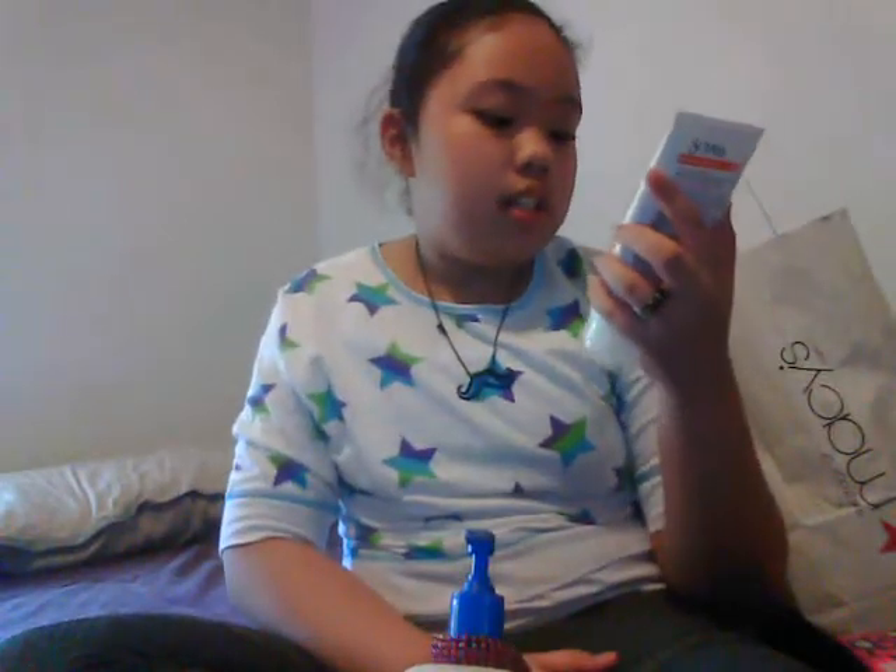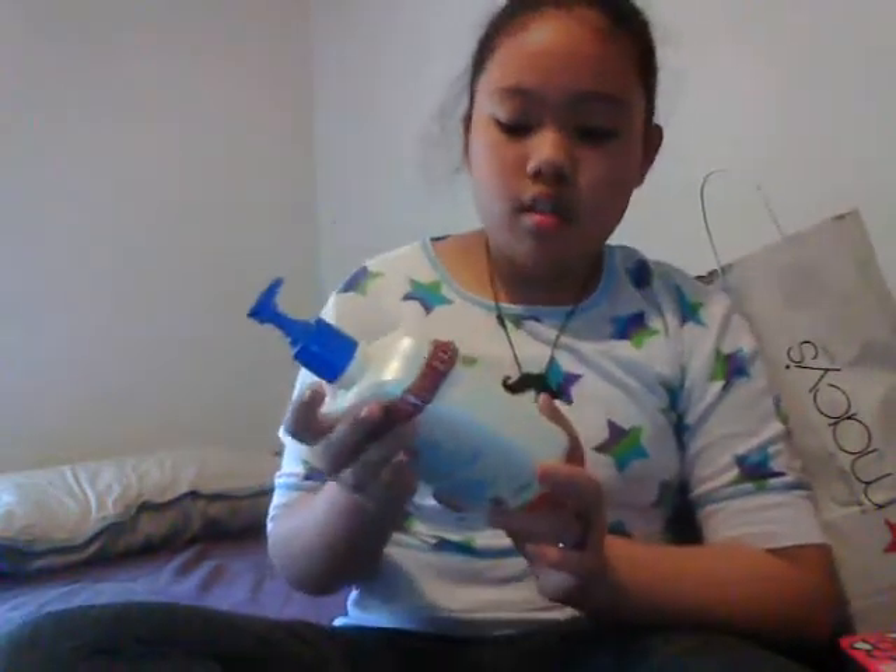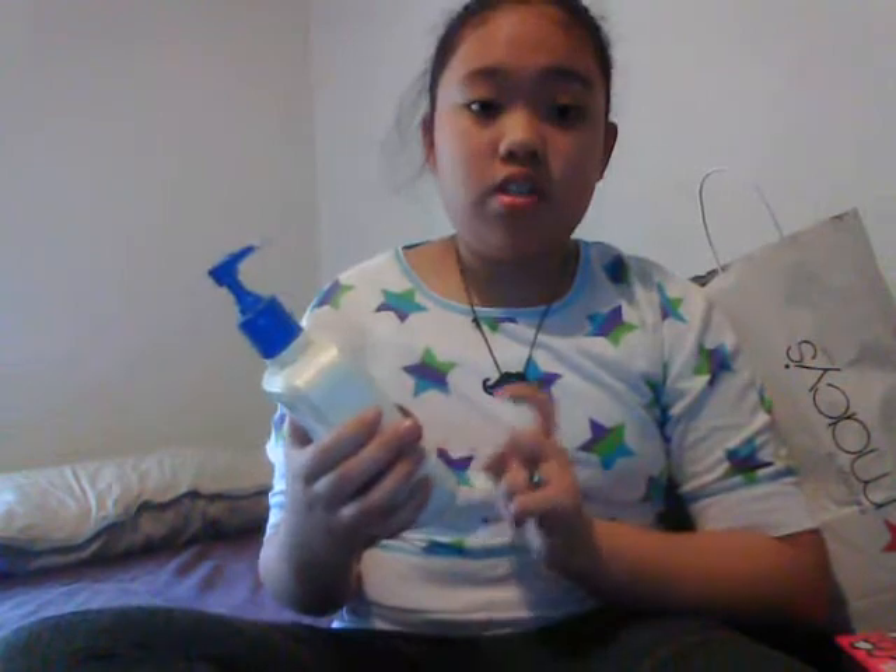My other favorites are St. Ives Blemish Control face scrub with apricot — it minimizes pores, my skin is really soft, and it's free of salicylic acid acne medication. My acne on my forehead has been terrible so this helps. I also use Cetaphil Gentle Skin Cleanser every morning, every afternoon, and every evening before bed, because my face gets really oily especially during the day.